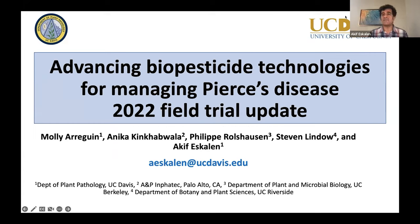This is the field trial that we have done on our campus at UC Davis.